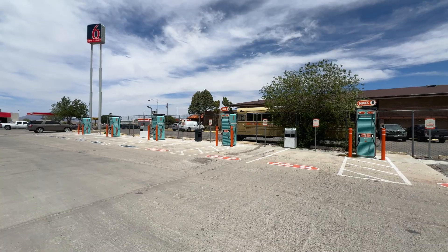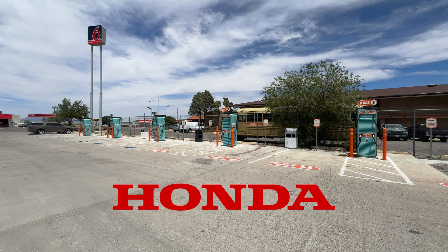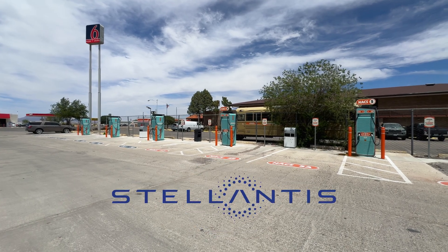IANA is a joint venture backed by eight major automakers: BMW, GM, Honda, Hyundai, Kia, Mercedes, Stellantis, and Toyota.